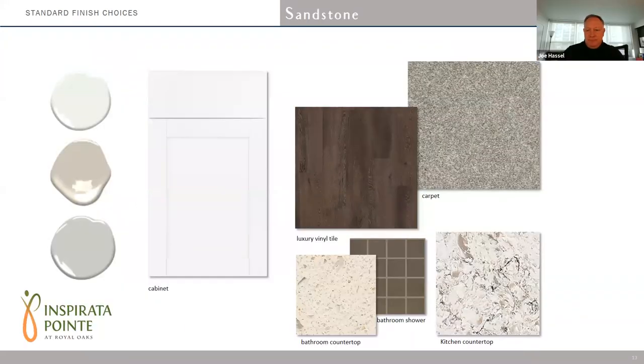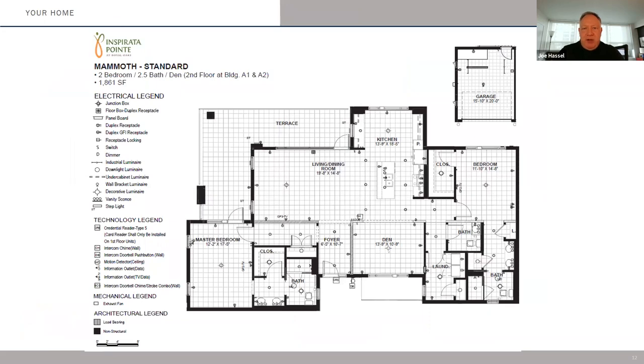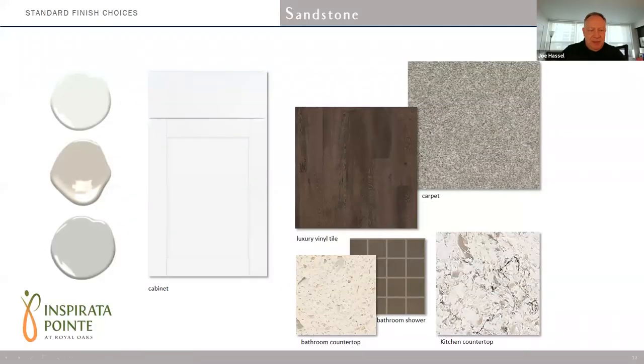So now I just want to go through the four palettes of finishes we've put together for standards. Just a reminder that these finishes are all included as part of your unit at no additional cost. Our first scheme is the sandstone scheme. This particular option has a white shaker-style cabinet. On the left of the screen, you'll see various paint colors — those paint colors are the same in each palette. You'll have a choice of various shades of white to gray tone for your walls, and you'll pick one color throughout your whole unit. There was a question asking if a camera attached to the doorbell could be added — we will look into that, and it might be part of a smart home package.